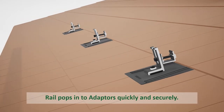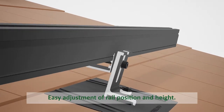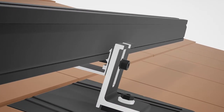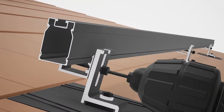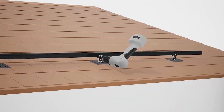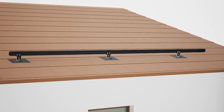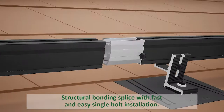At the same time we achieved the lightest rail on the market, we were also able to achieve some of the strongest rail on the market, basically through optimizing how we're using that material. We're not using material in ways that don't add strength. There are certain features you can have in a rail like channels and slots that don't really make the rail stronger and actually make it weaker, and we've done our best to avoid any of that.